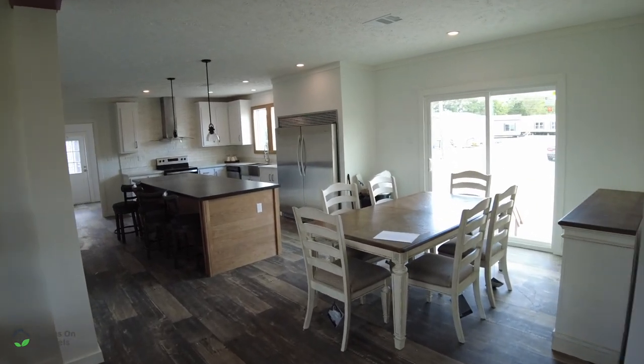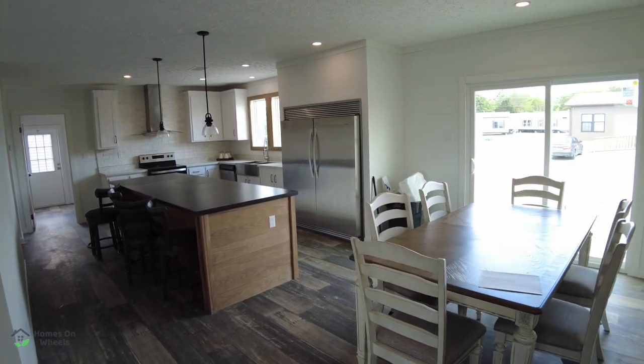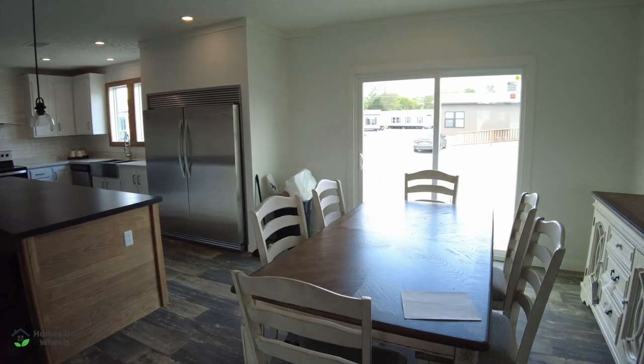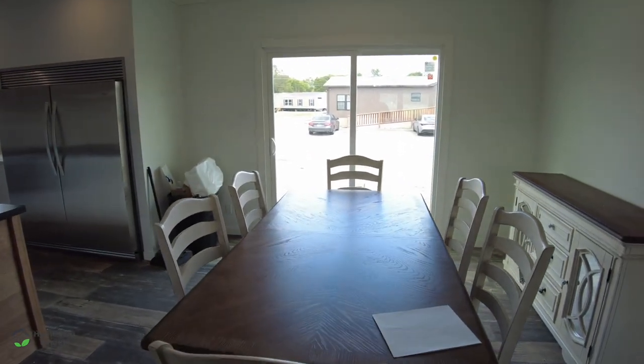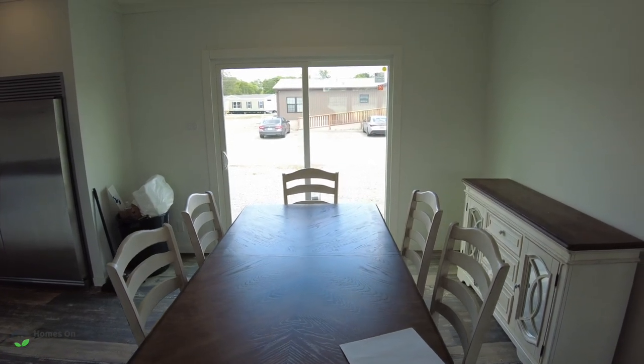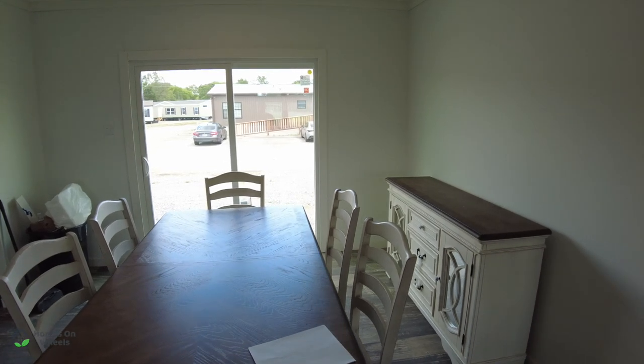It's that big side-by-side refrigerator. That thing is massive — that is the biggest one I've seen in a home yet. We'll open that up here in a second. But you've got your dining room table right here, along with your patio, so you can go right back out and check on your grill if you need to, if you're outside grilling.